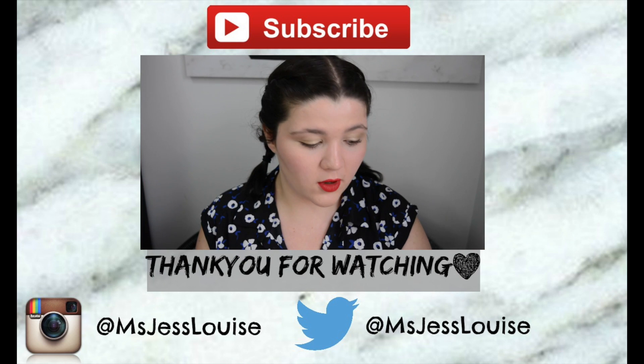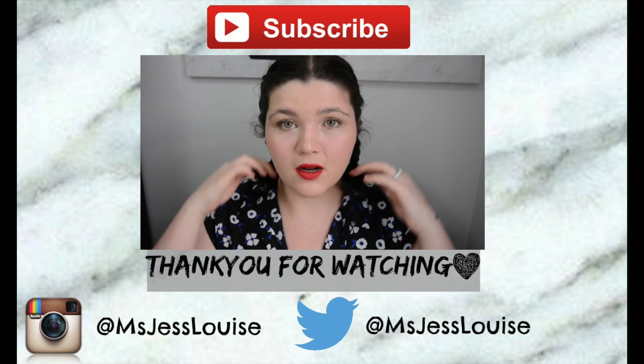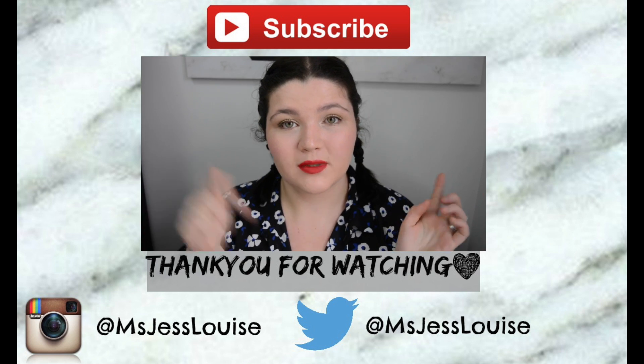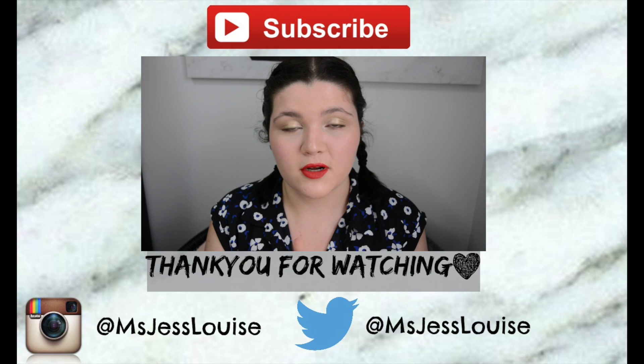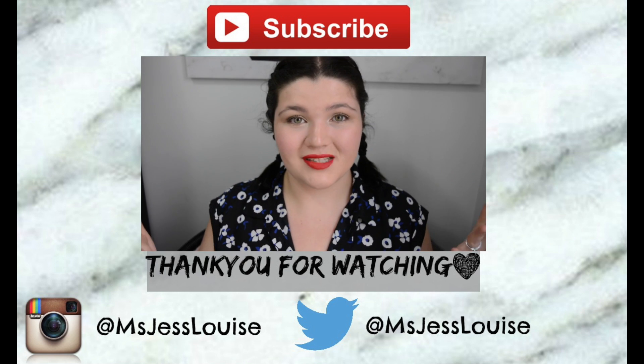So those are all the products I'm loving that I think are really underrated and not hyped up enough on the internet. Go and check them out. I've written a full blog post and I'll leave that linked in the description box down below if you want to check it out and see some photos. I really hope you guys enjoyed this video — don't forget to click subscribe and I will see you guys in my next one!